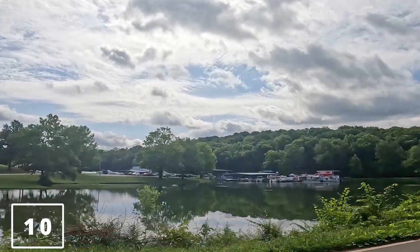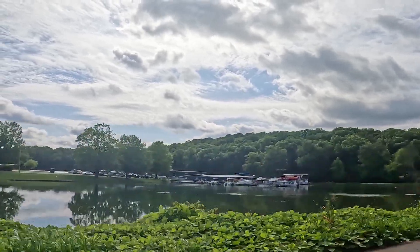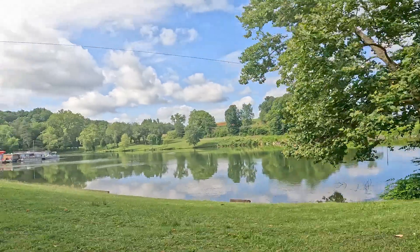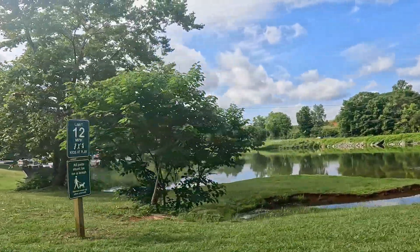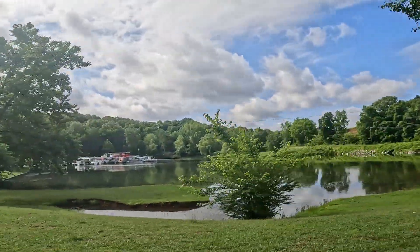Watts Bar Lake offers many recreational activities, including resorts, camping, and boating.